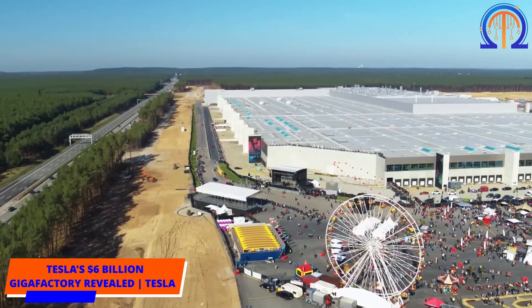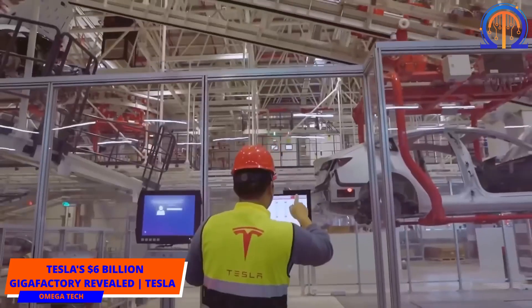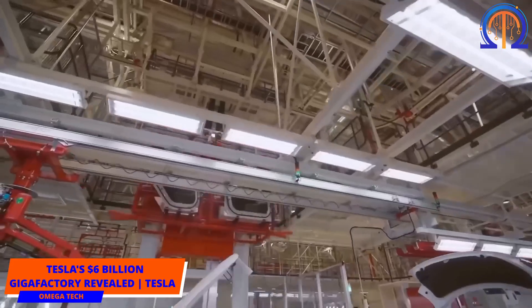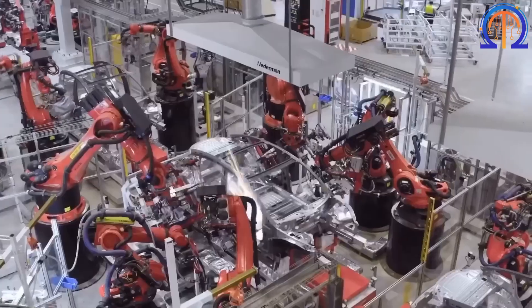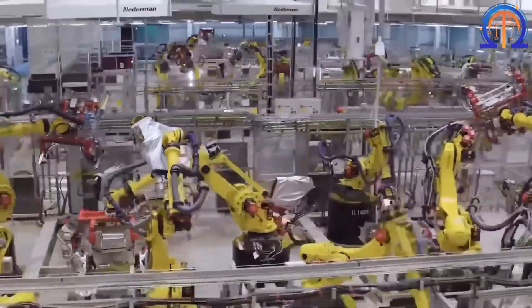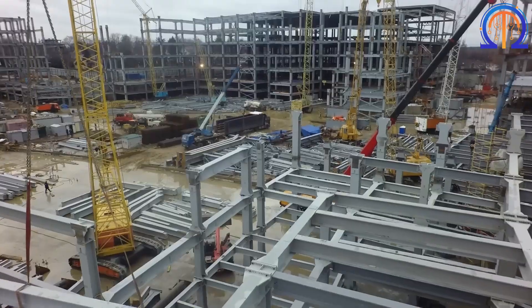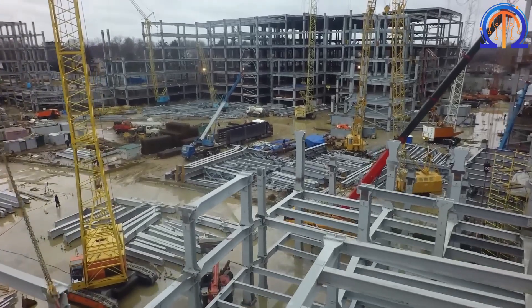Tesla is not only accelerating in creating electric cars, but is also soaring in integrating renewable energy into their production lines. And that's where we're going as we tour around Tesla's Gigafactory. Secure your seatbelts and let's go around the facility.